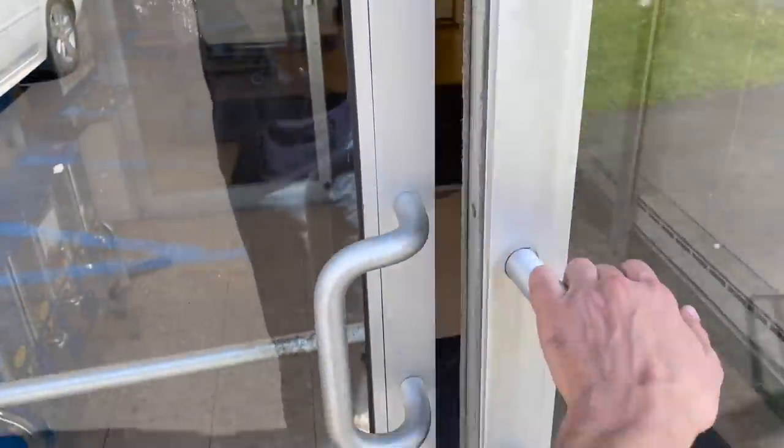Today I am at Salvation Army. It is a beautiful day out, I'm so happy. Let's get inside and see what we can find to resell. Let me get my lucky cart.